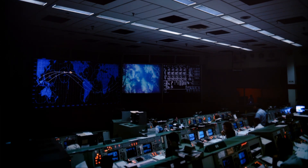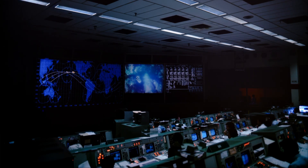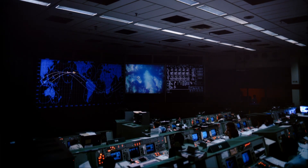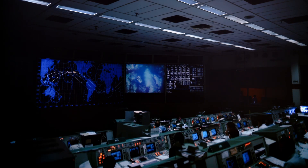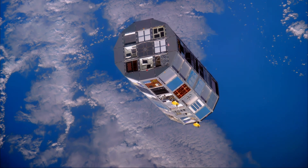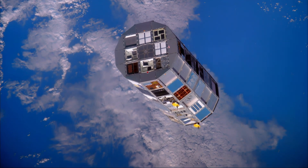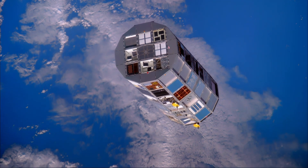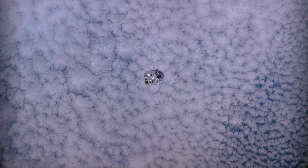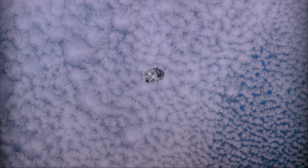The LDEF satellite weighs 10 tons and is the size of a school bus. It carries 57 experiments, the work of more than 200 scientists from eight countries. LDEF will stay up here for more than a year, exposing various materials to the vacuum of space.